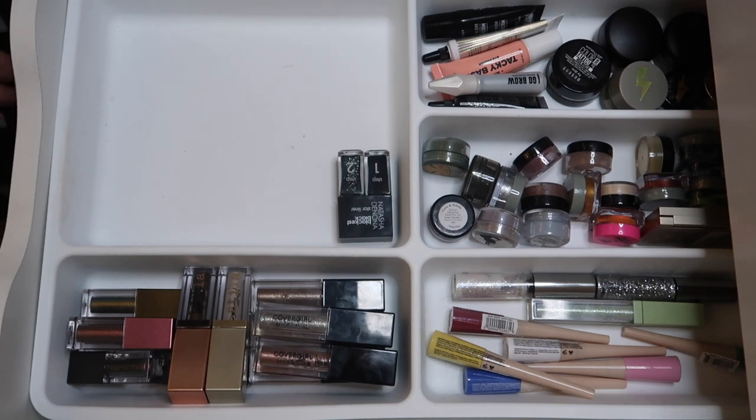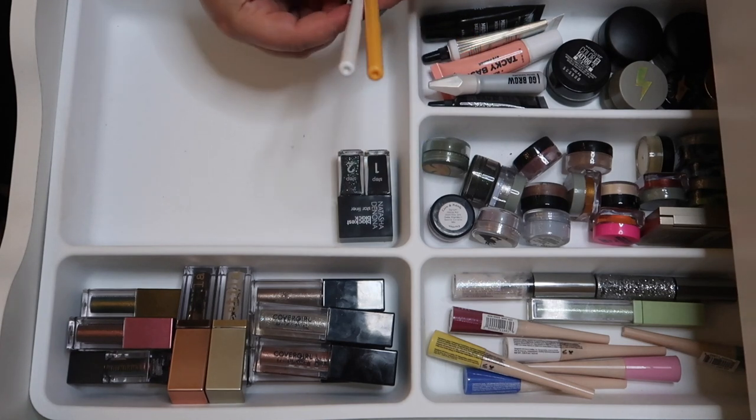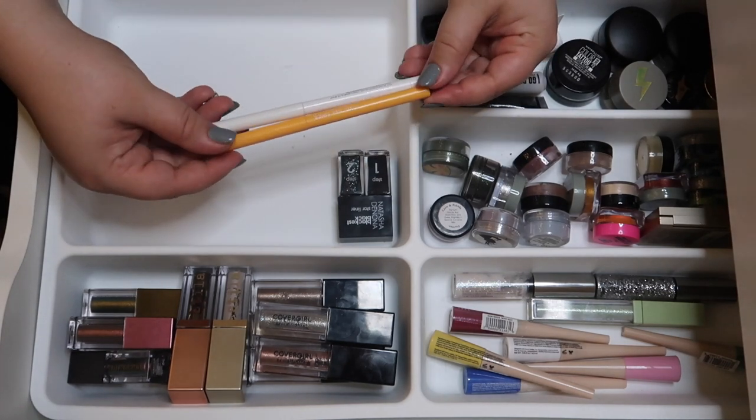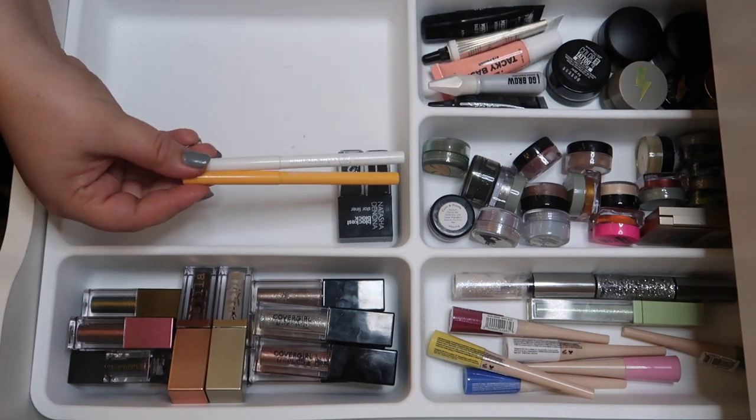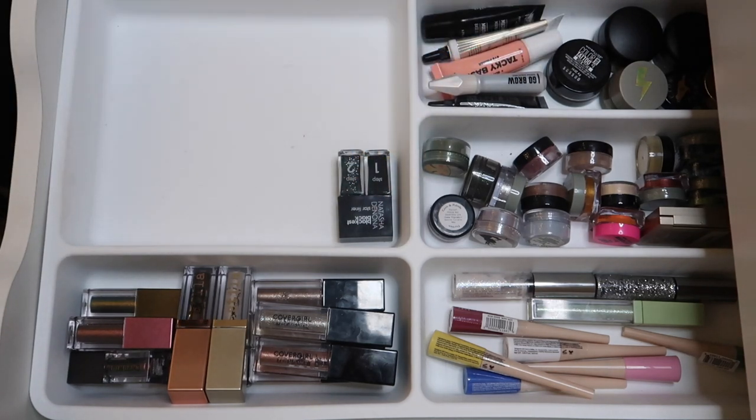I'm going to keep the Natasha Denona for now. Another right off the bat — I'm surprised I still have these — I have two ColourPop liners, a white and a yellow. They're just not good liners and I don't like them, so I'm finally decluttering them.